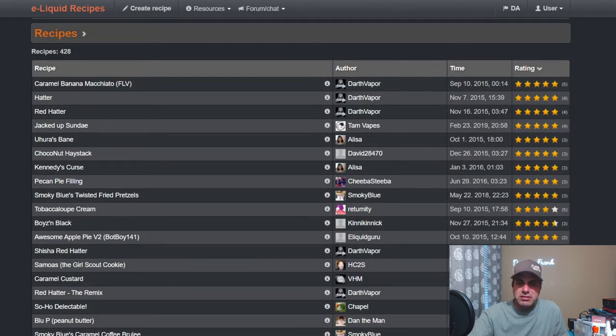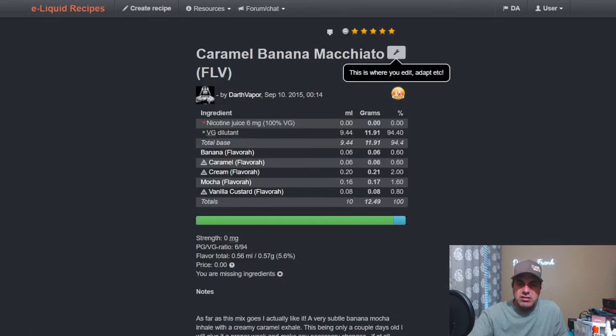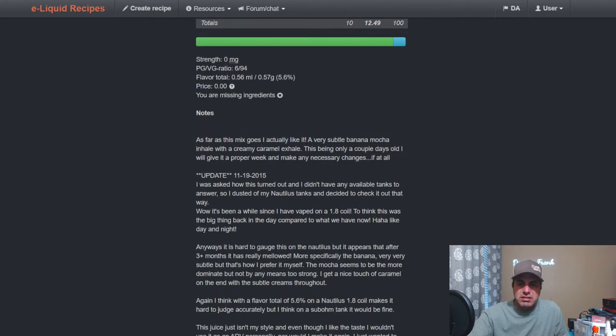The top rated recipe goes back to 2015 — Darth Vapor's Caramel Banana Macchiato. It uses Flavor West Banana at 0.6, Caramel at 0.6, Cream at two, Mocha at 1.6, and Vanilla Custard at 0.8.